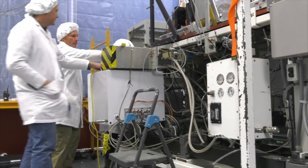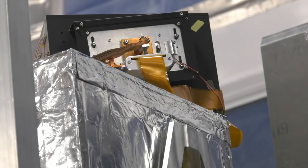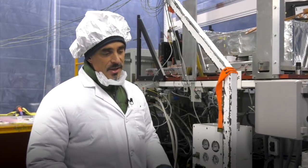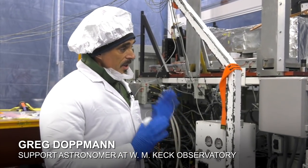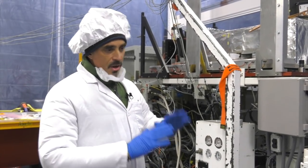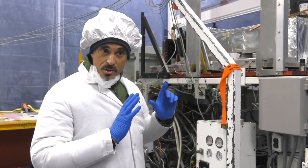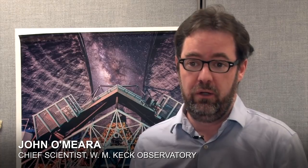The new detector will allow us to see about an order of magnitude fainter objects in the sky, so basically it's very sensitive. It's the new Hawaii 2RG Teledyne chip, so it's got more pixels. The pixels are smaller and they're much more sensitive. We're really excited about this new upgraded NIRSPEC because it's an instrument that we know and love. It's been here for 20 years.